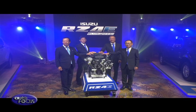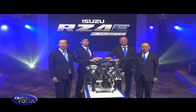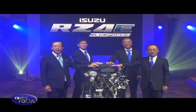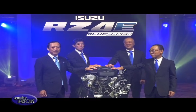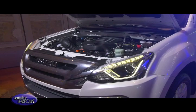Most importantly, this engine is our answer to the rising fuel prices, as it is proven to have excellent fuel economy while maintaining our core expertise of providing a durable and reliable engine.